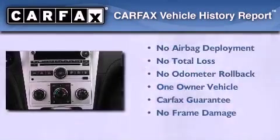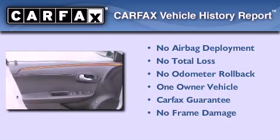This Chevrolet has had only one owner, and it qualifies for the Carfax buyback guarantee.